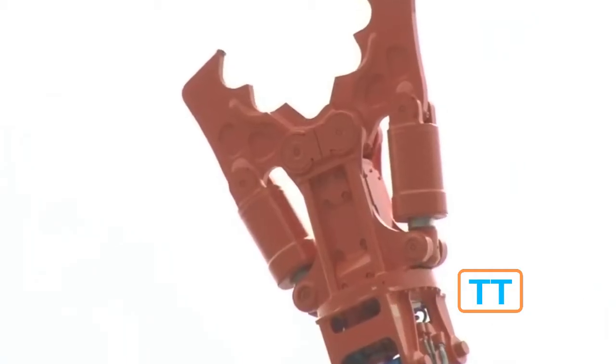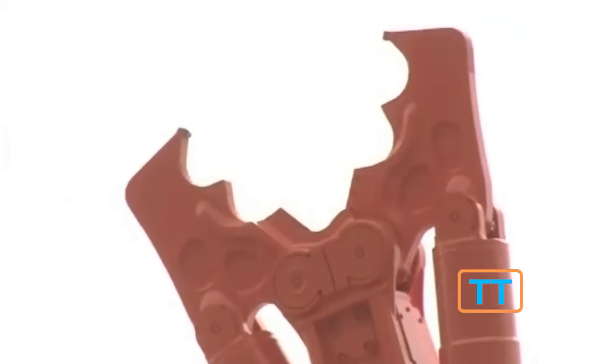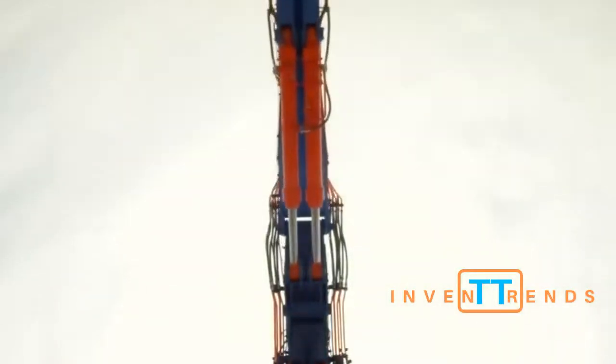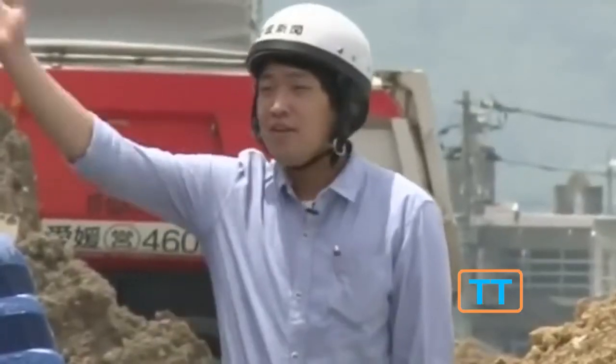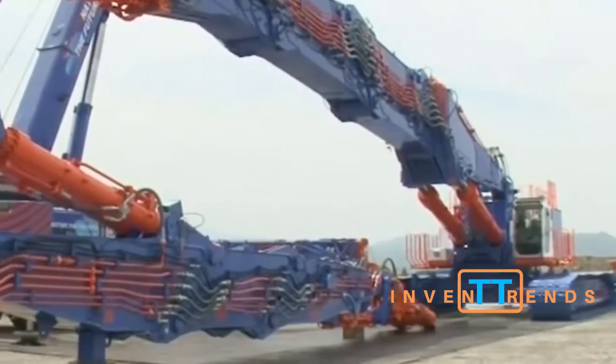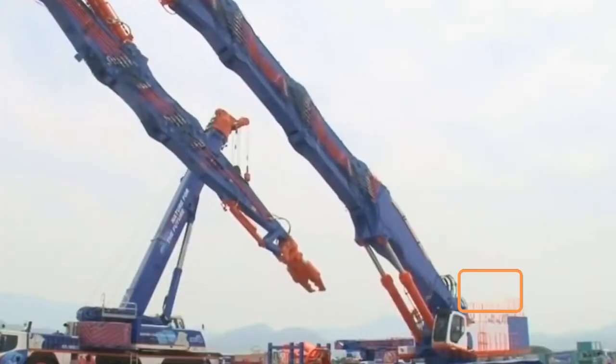The three-piece boom can hold different kinds of attachments for different kinds of actions like cutting or drilling. On the end of the boom there's a rear-view camera for the operator controlling the whole process from inside the cabin. There is also a fog nozzle that scatters water in order not to raise dust.